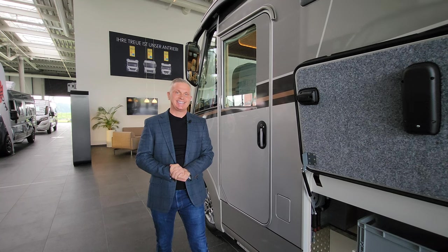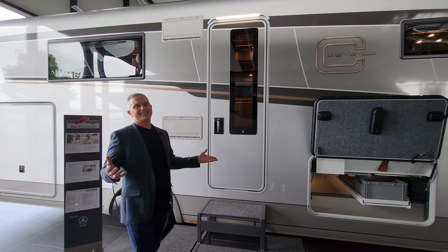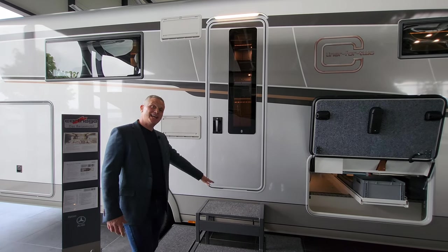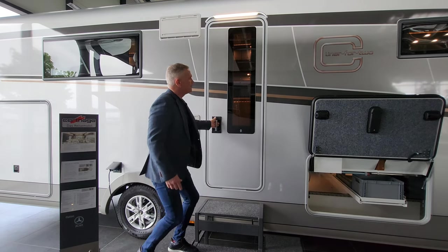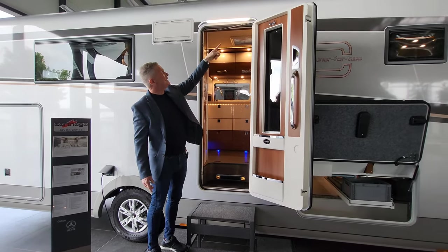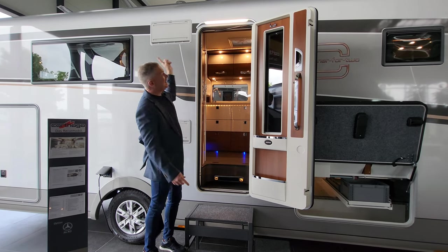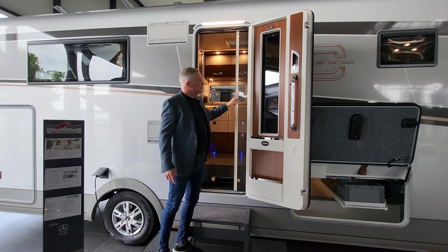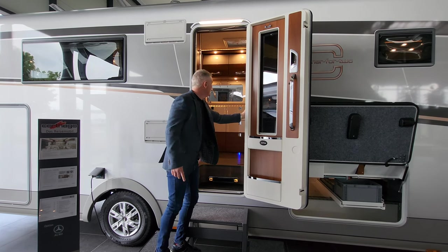The best bit of all is inside. This is the entrance to the habitation - at Carthago City they have steps leading up into it, but you do have an electric step just underneath the habitation door to help you gain entrance. Above the habitation door there's a big LED strip light to keep this area illuminated, and you can have a big canopy or awning fitted to the side. There are also fly screens to stop unwanted pests getting inside.